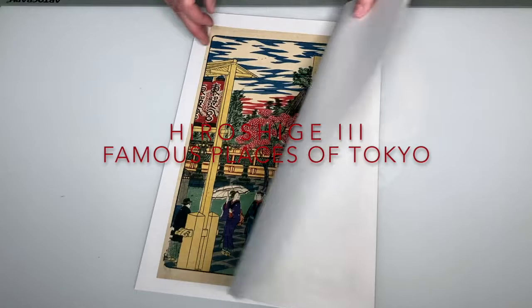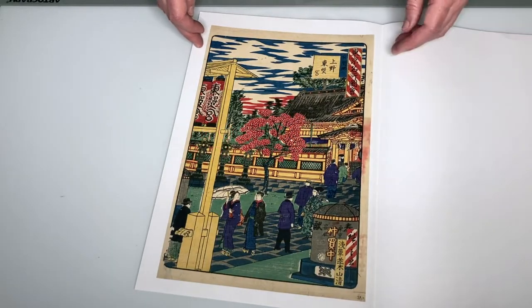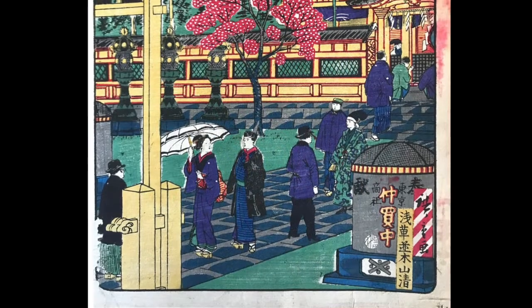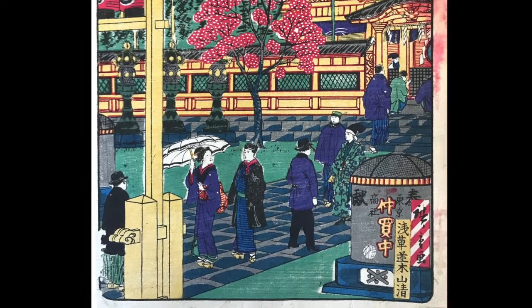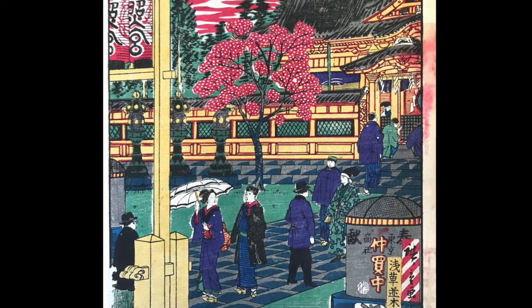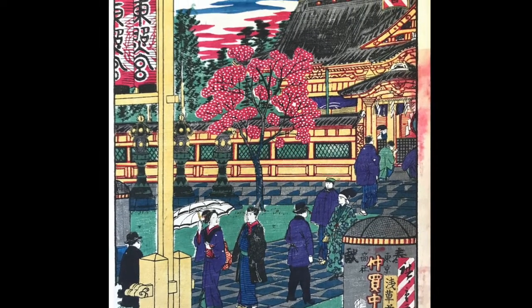This print is from Hiroshige III's 1880 series, Famous Places of Tokyo. It's got a repair on the left bottom edge and some ink bleed on the right edge, but overall the impression and paper quality is very nice.